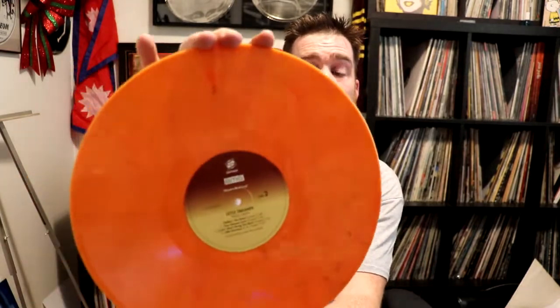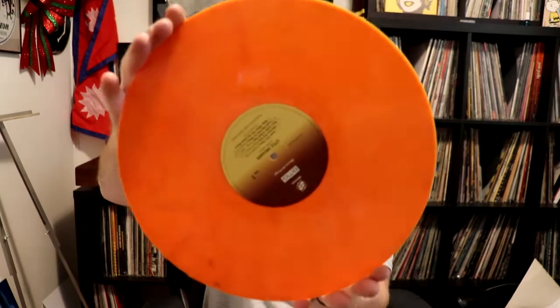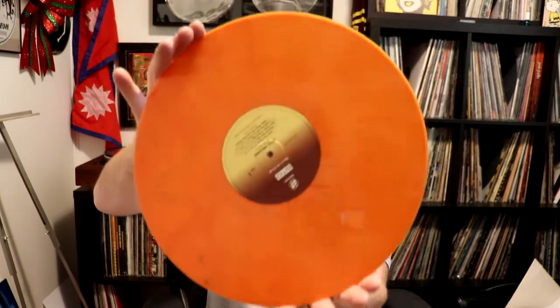This one here is not a mistake. This is Peter Green Little Dreamer. This is a special edition that they came out with. It's orange vinyl but it also has black streaks in it. It's quite obvious that these ones here are not mistakes.